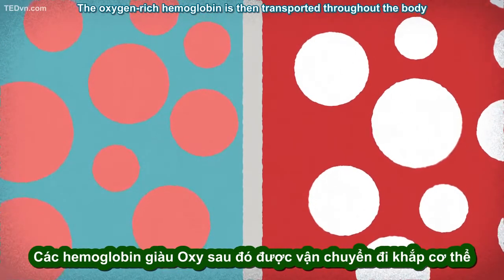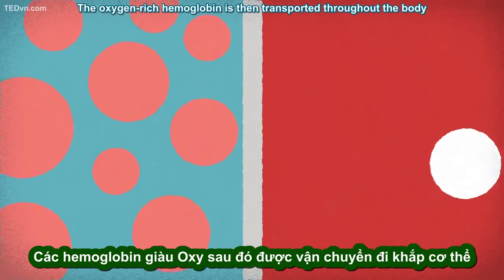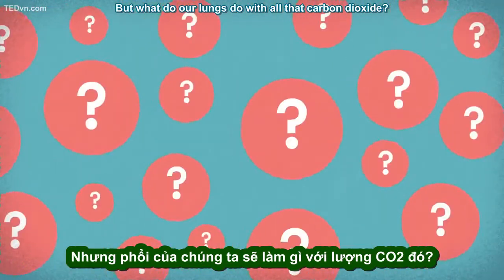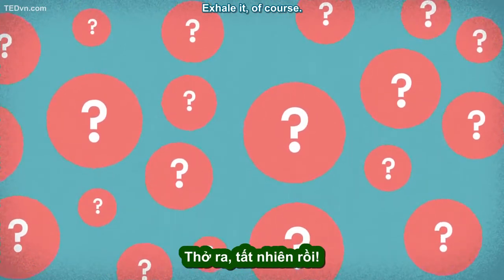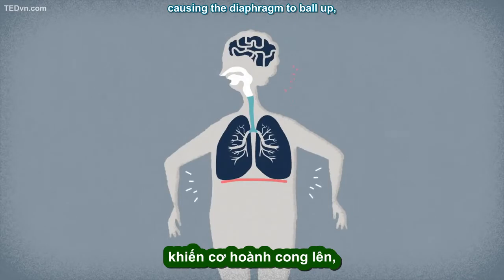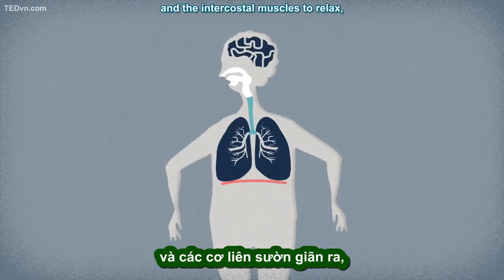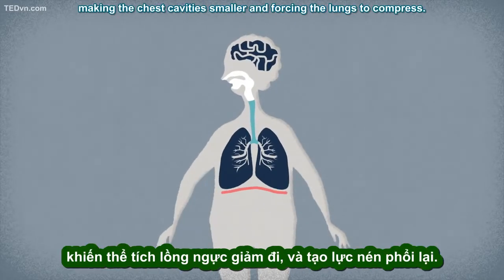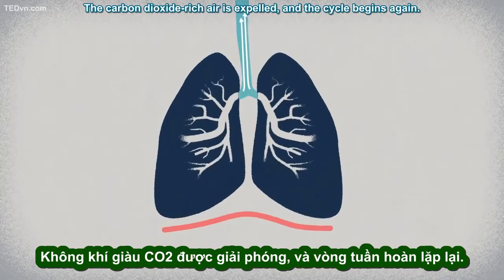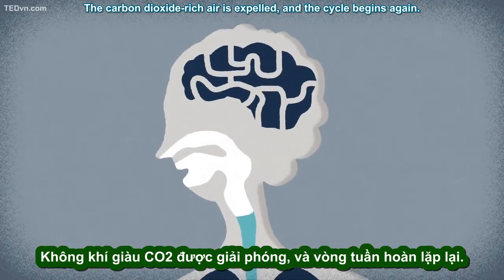The oxygen-rich hemoglobin is then transported throughout the body via the bloodstream. But what do our lungs do with all that carbon dioxide? Exhale it, of course. The autonomic nervous system kicks in again, causing the diaphragm to ball up and the intercostal muscles to relax, making the chest cavities smaller and forcing the lungs to compress. The carbon dioxide-rich air is expelled, and the cycle begins again.